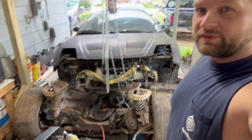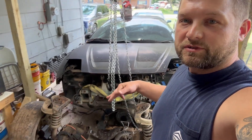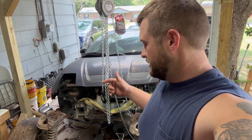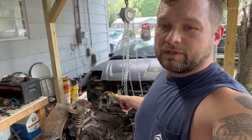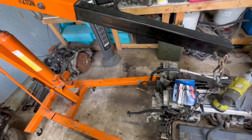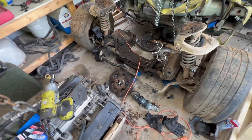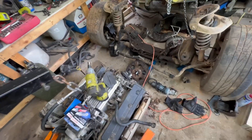As you can tell, if you watched the last video, I finally got pretty much all the stuff swapped over from one engine to the other. I've got the engine out of the cradle of the Firebird, got it moved over here in the corner. Separated the other engine finally from the transmission. Got it right here, almost ready to go into the cradle.